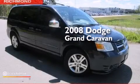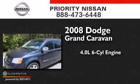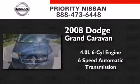This is a 2008 Dodge Grand Caravan. It features a 4.0-liter six-cylinder engine and a six-speed automatic transmission.